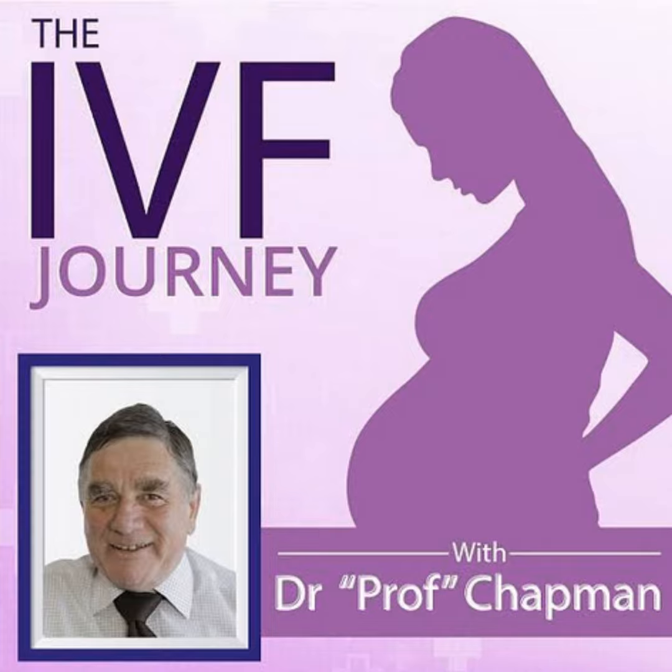The second reason is that in some women, particularly older women, as we get towards the day of egg collection, for reasons we don't totally understand, progesterone starts to be produced as well as estrogen. That progesterone has an impact on the lining of the womb — it brings forward the maturation of the endometrium. So when it comes time to put an embryo back, they're out of sync, which reduces pregnancy rates by about 50%. If your doctor finds your progesterone level is four or five instead of one on the day of the trigger, they will most likely suggest not putting a fresh embryo back.